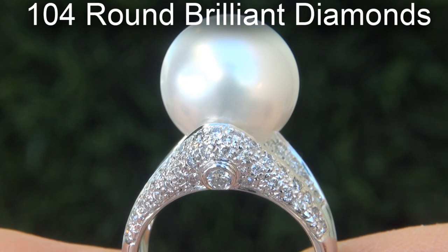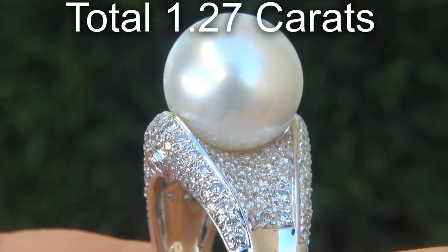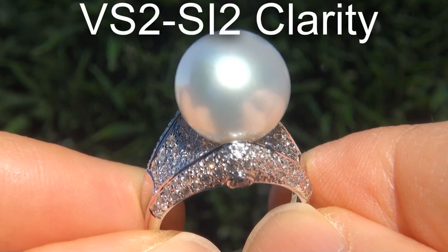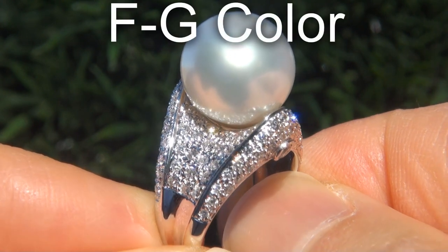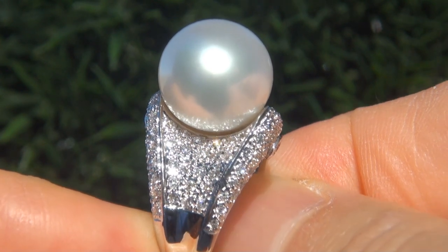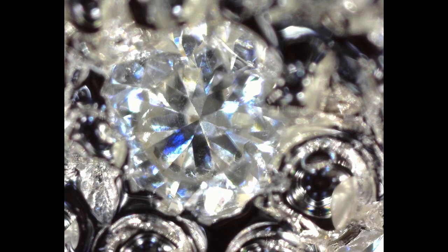There are also 104 round brilliant diamonds that total an additional 1.27 karats. These diamonds are all perfectly clear, graded at near flawless to eye clean, VS2 to SI2 clarity, with colorless and near colorless F to G color, offering outstanding brilliance, flash, sparkle and fire, as you can clearly see here in the video. These diamonds have also been photographed with a diamond microscope, confirming the clarity.